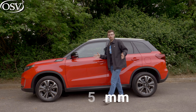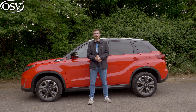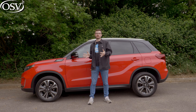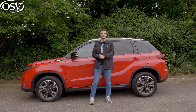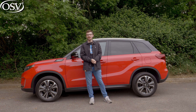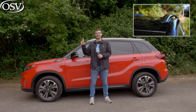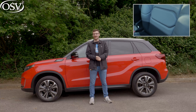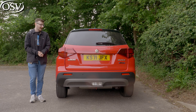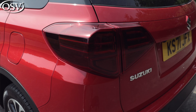The Vitara comes in at 4,175 millimetres in length, so it's longer than the Seat Arona but shorter than the Ford Puma and the Skoda Kamiq. It's also not as wide as those cars but it is higher. It's actually very similar in size to the Citroen C3 Aircross. I haven't got much to say about the rear end, but I like the bulky light clusters and the way they bulge out of the tailgate — that's a nice feature.